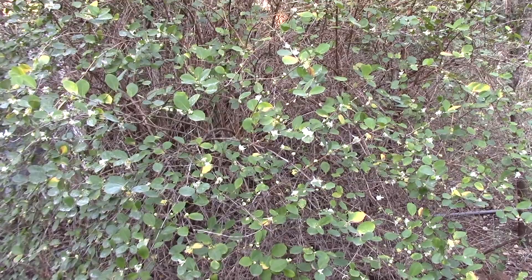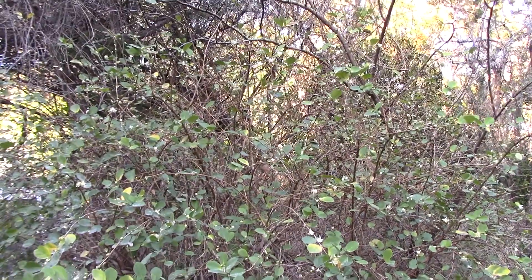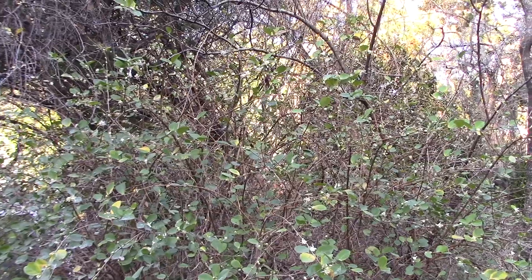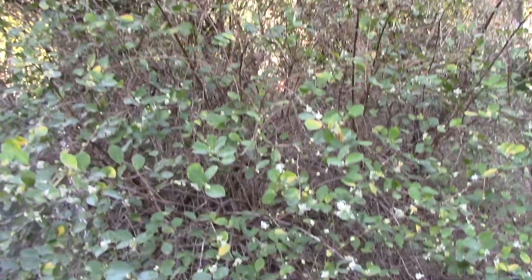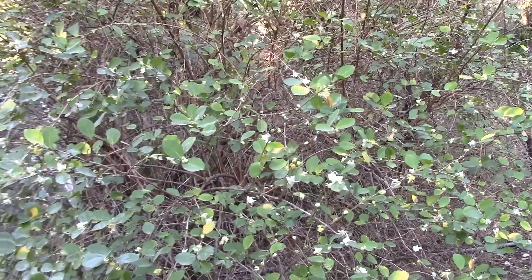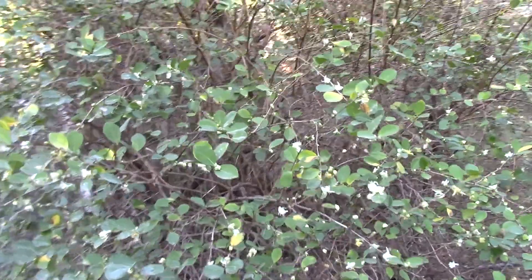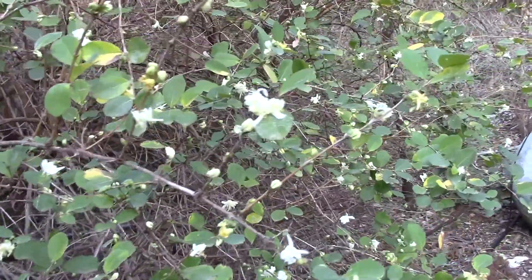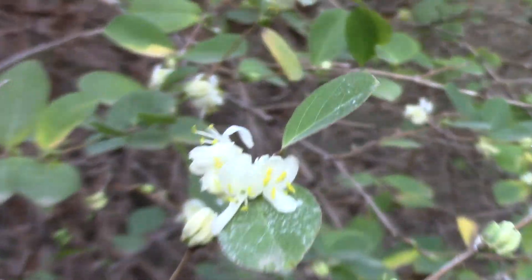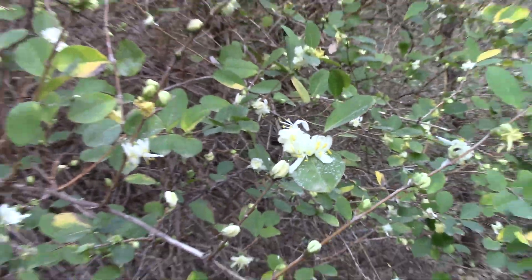Another thing that's flowering is the winter honeysuckle. This one is probably at least 10 feet tall and maybe 15 feet wide. The flowers are very fragrant, and the rufous hummingbirds enjoy these, as well as the bees.